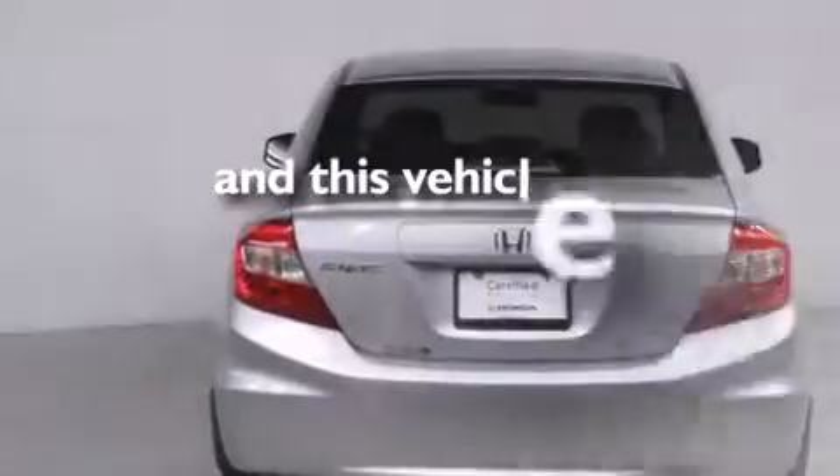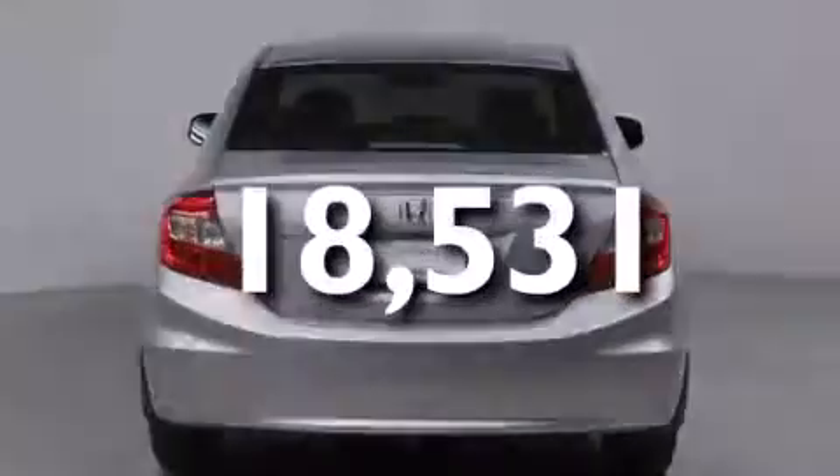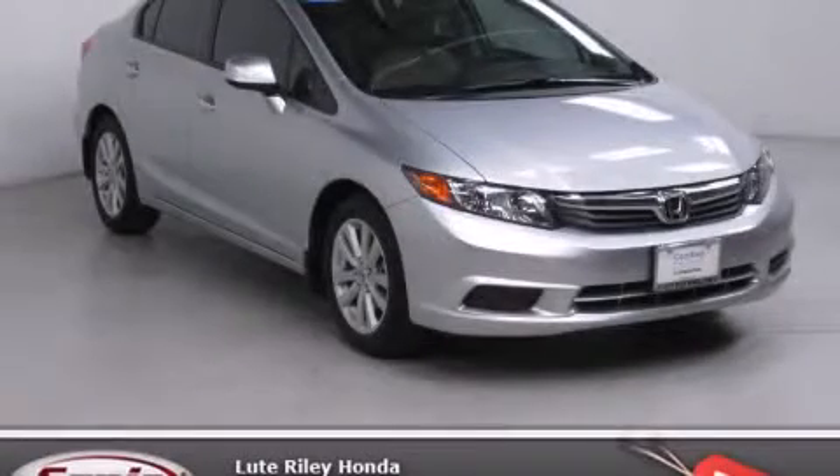This vehicle has less than 19,000 miles. Please call today to reserve this vehicle for a test drive.